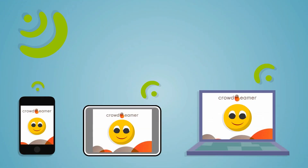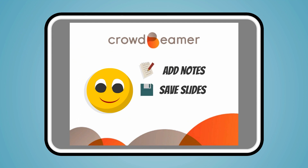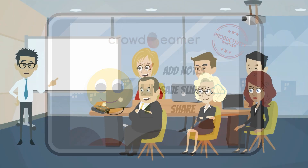All they need is our easy-to-use app. Then they can readily add their own personal notes to your presentation. They can save the slides they like, including their notes, in the cloud. That way they can refer to it in the future, or they can share it with others.